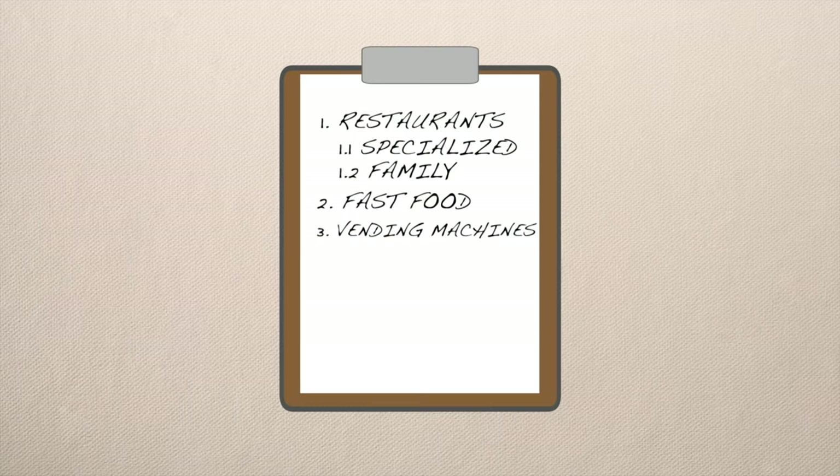Therefore the next option on the cheap food list is to visit supermarkets. Here you can find just about everything your heart desires for better prices than at convenience stores, vending machines or restaurants. They also offer freshly made foods with a date and time stamp showing when they were created, and if they get too old they will be marked down, allowing you to get them even cheaper.